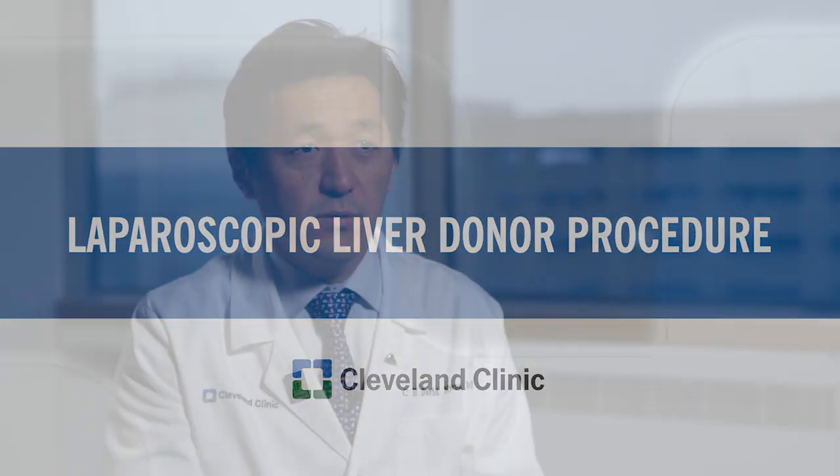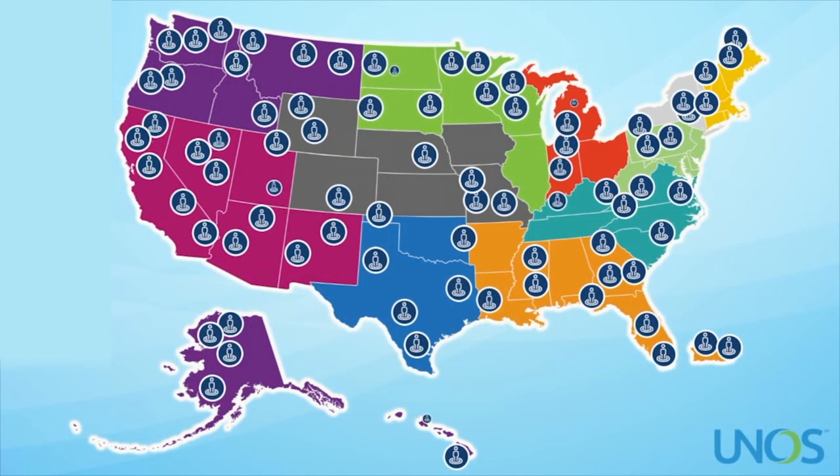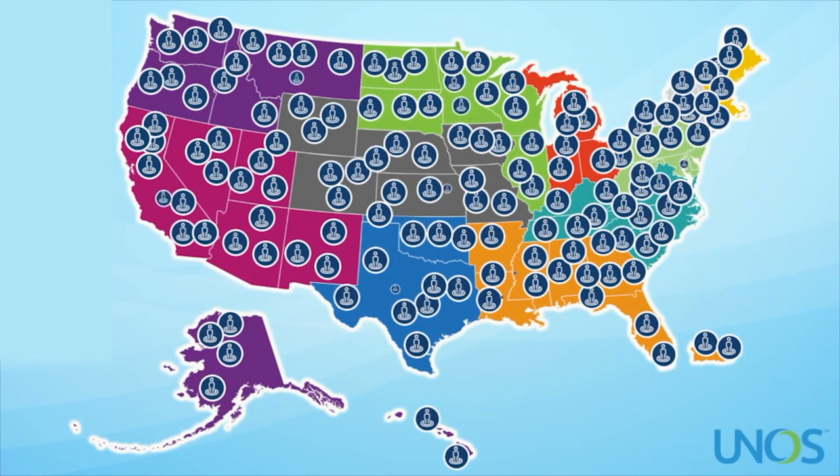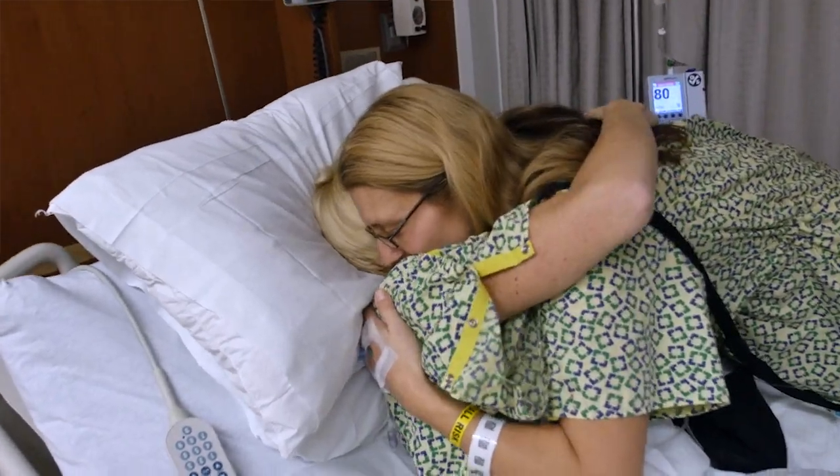Liver transplant is a very good option to salvage patients who are at the brink of time because of liver disease. Unfortunately, the numbers of deceased donors that we have in our country cannot cope with the demand. The beauty of living donor liver transplant is that you can save those patients that can possibly die while being on the waiting list.